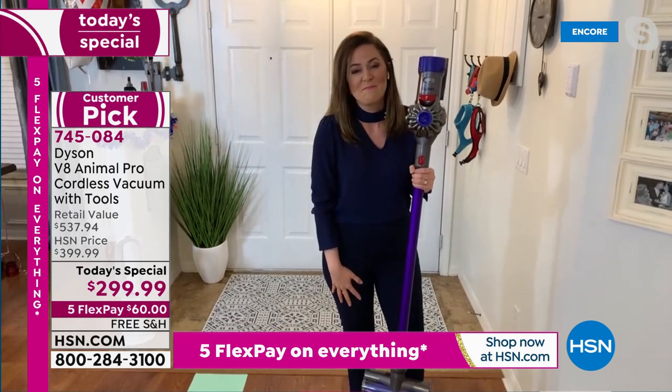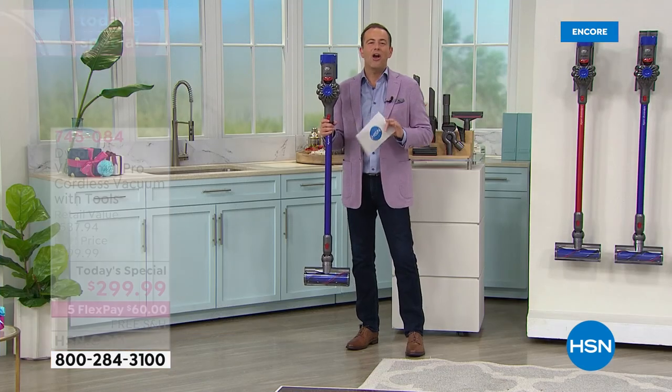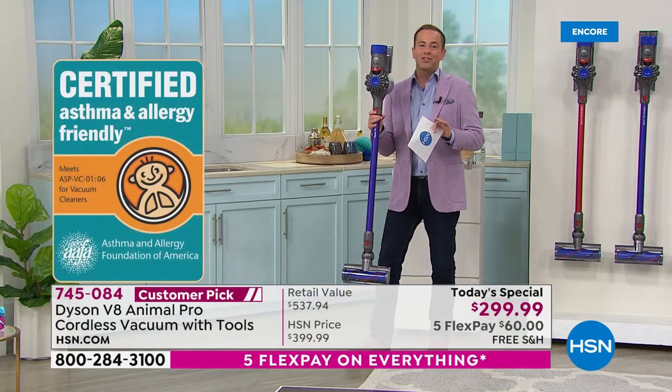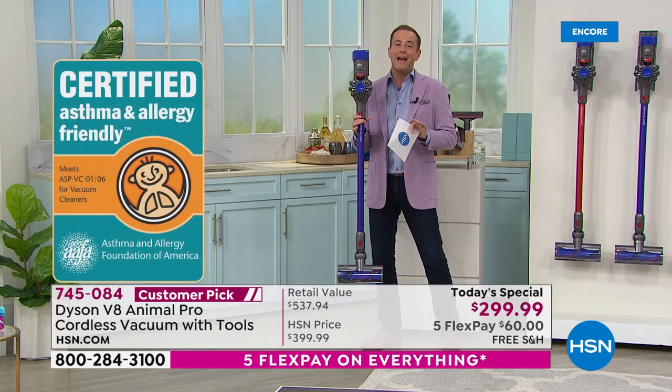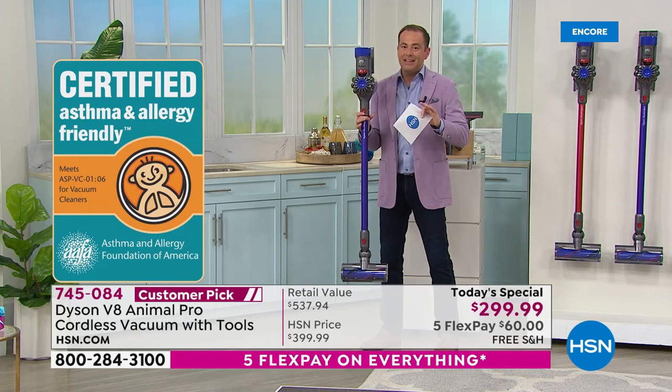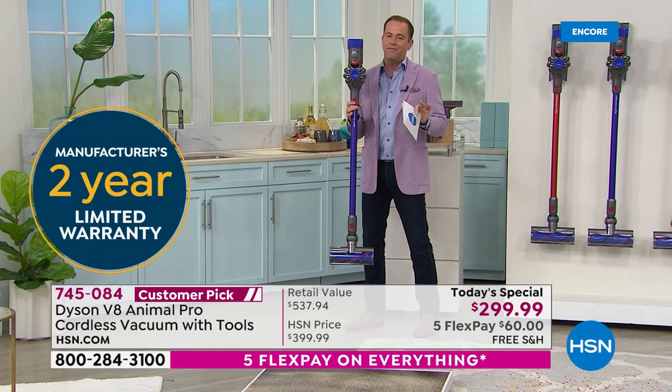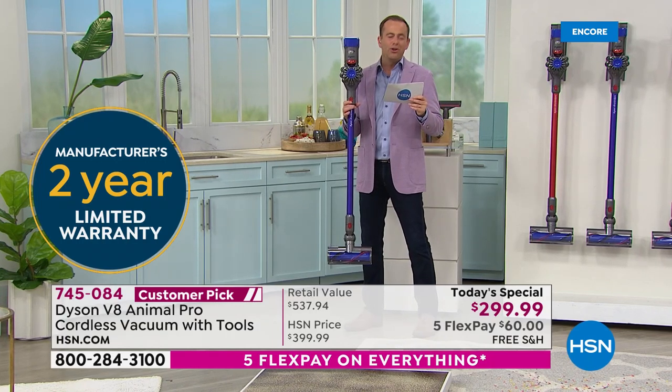It's a wonderful bonus knowing you're nurturing a healthier home every time you pick up your Dyson V8. For many folks, the Dyson V6 was their favorite vacuum. The V8 is better — more powerful, quieter — and is a massive fan favorite with a huge number of reviews online.